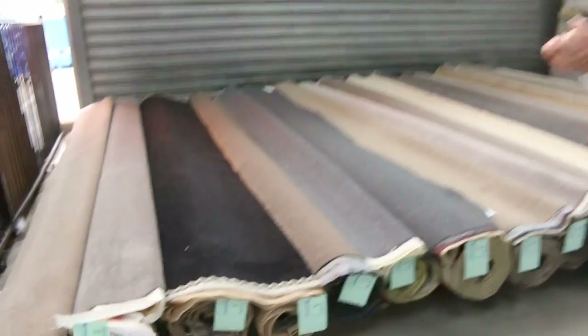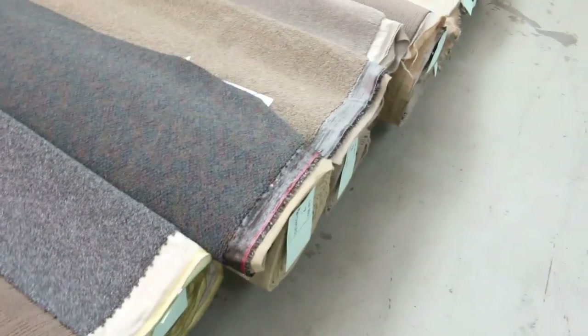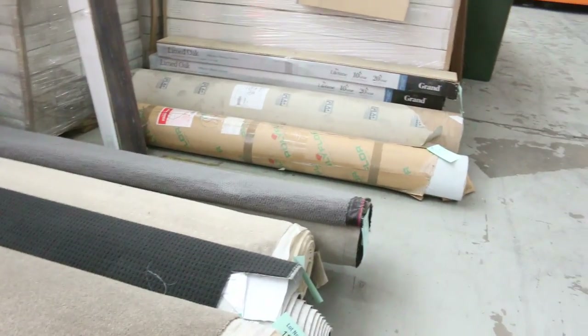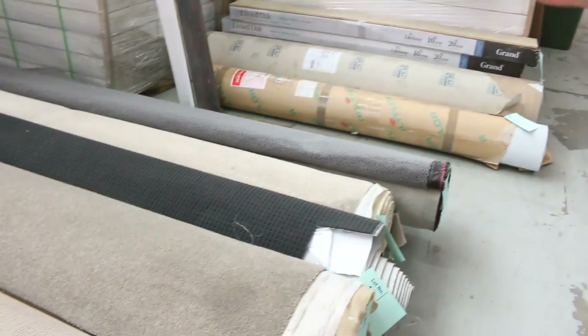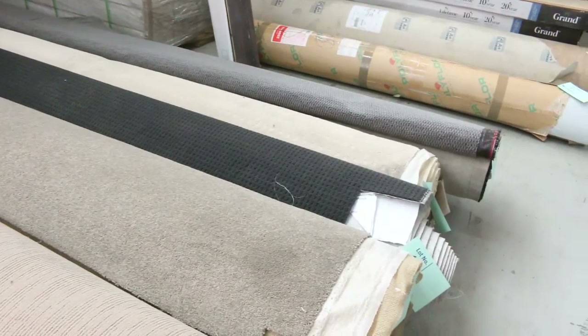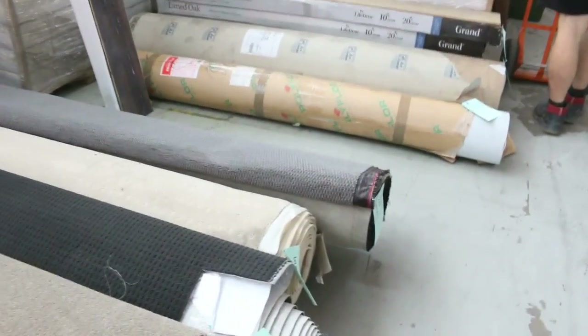Let's start off with some beautiful off-cuts and roll ends. These have just come in straight off the truck. Have a look — we've got a great range of colours. We've got wools, nylons, loop piles, plush piles, twist piles — it's all there. Most of these carpets will sell for between $25 and $30 a broadloom metre. That's 3.66 metres wide, meaning you can pick up a room size of carpet for somewhere between $100 to $120. So awesome buying on a lot of these roll ends and off-cuts.